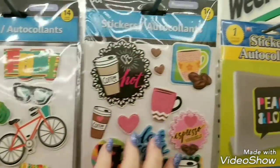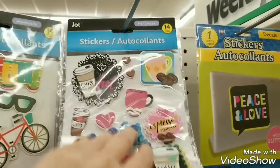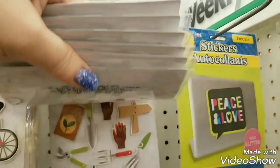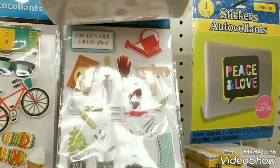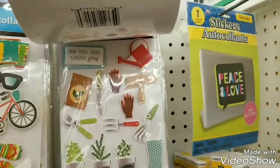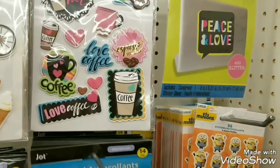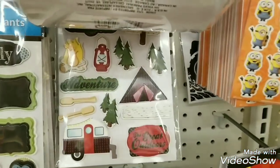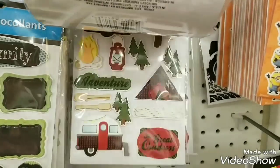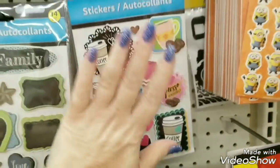We have these — these are 3D as well. I'm not sure what we have here but you can find out. There's a garden one, a latte one I guess, a camping one, and that's it.